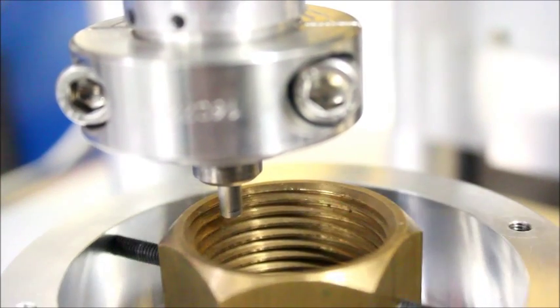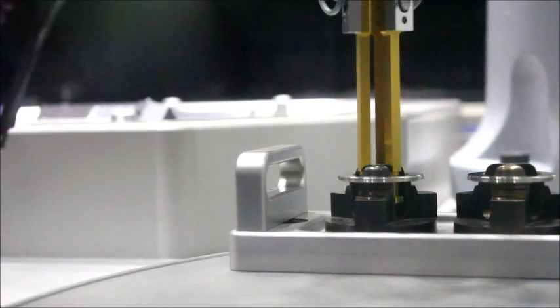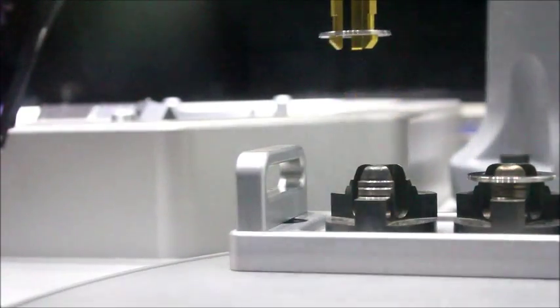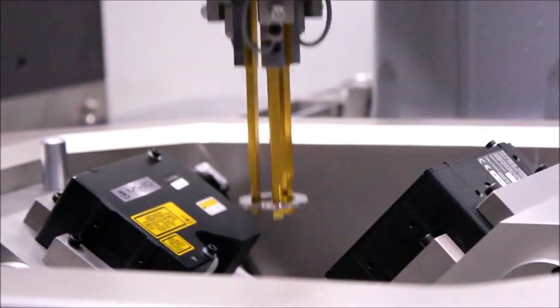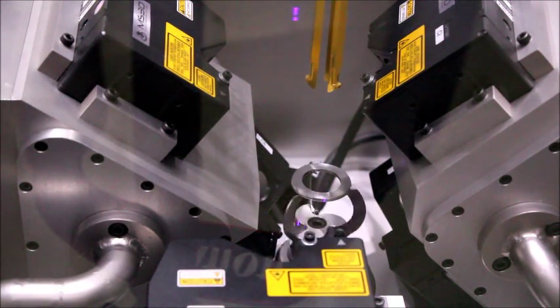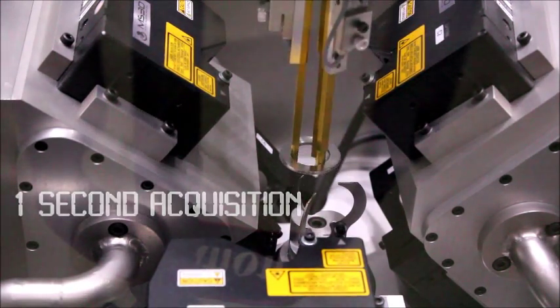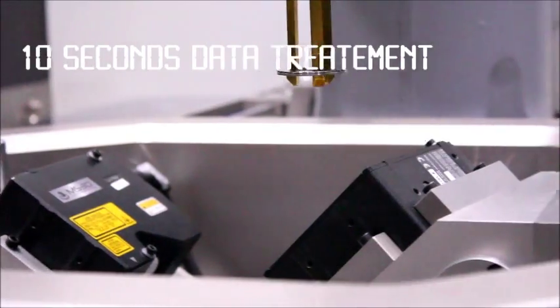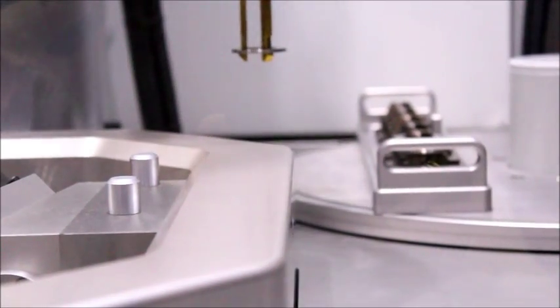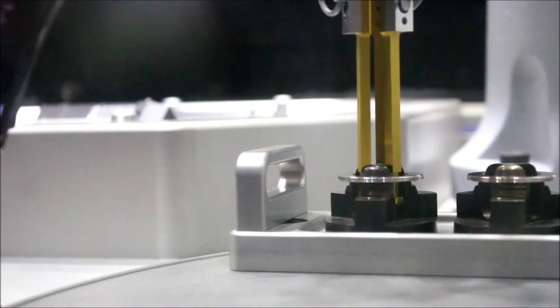Our inspection machines are installed directly on the production line. The machines are an additional step in the manufacturing process. Parts are usually loaded with a robot or with the help of a conveyor. If considered as OK, parts continue in the manufacturing process. If considered as not OK, parts are discarded in order not to add value to parts which eventually can be scrapped.